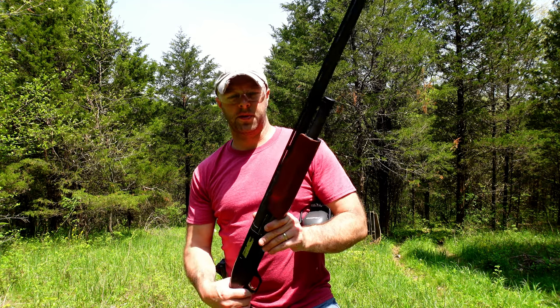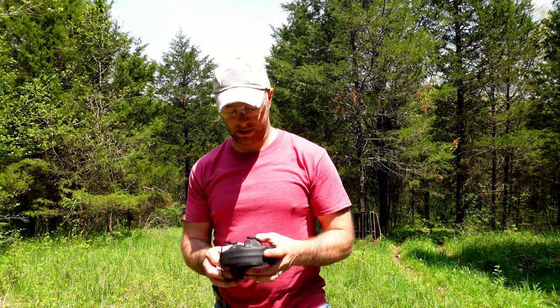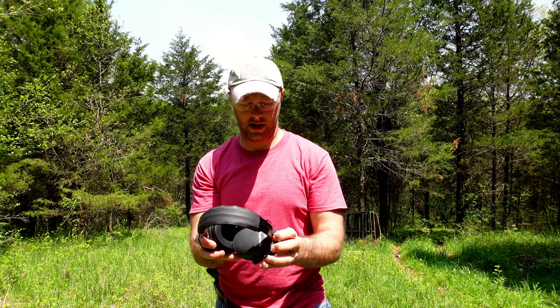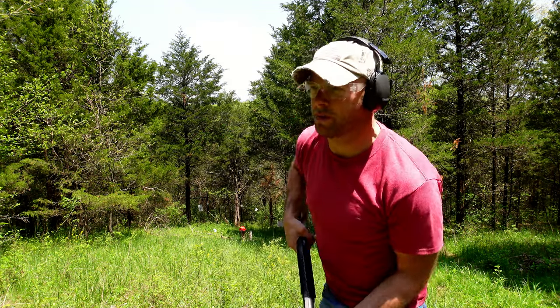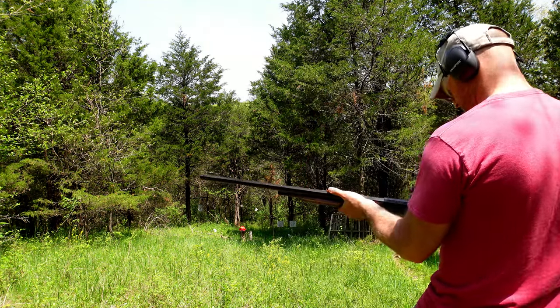First up is this Mossberg 500, chambered in two and three quarter target loads, very similar to what you can get at any Walmart - that's probably where I bought them. I'll put my ears on here and we will see if this fire helmet can withstand a 12 gauge round. We're about 15-16 yards away and we'll see what kind of impact that has on it.